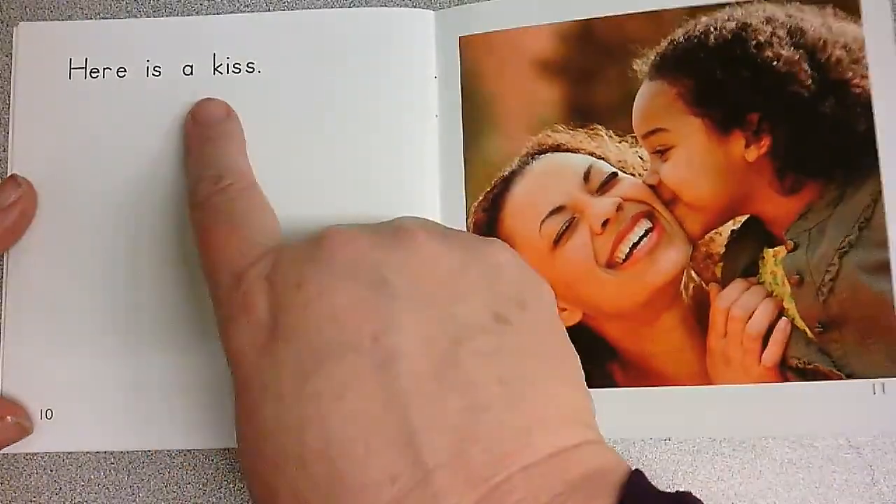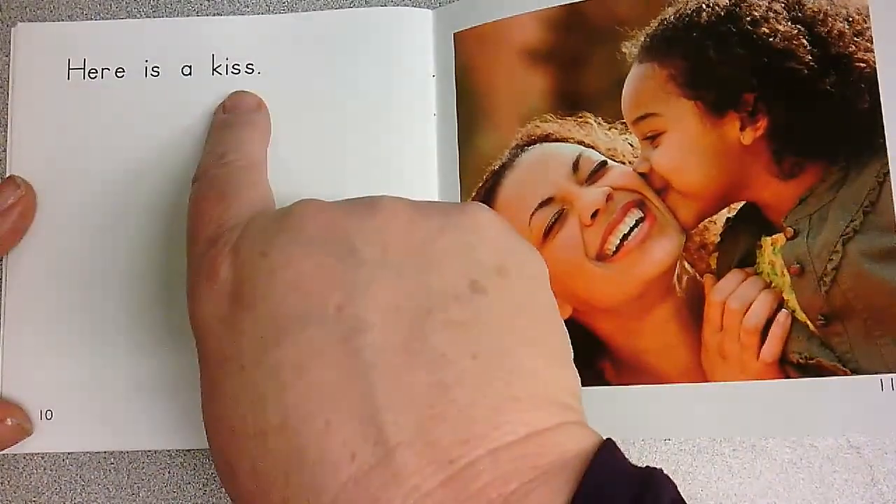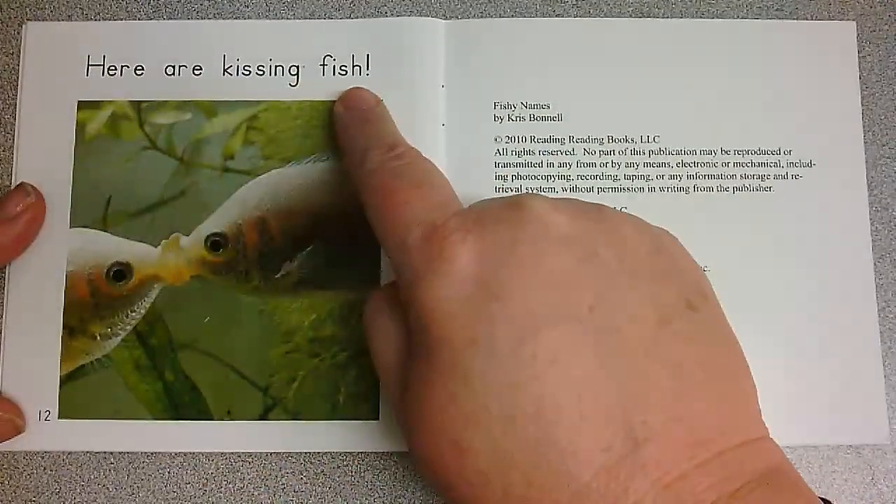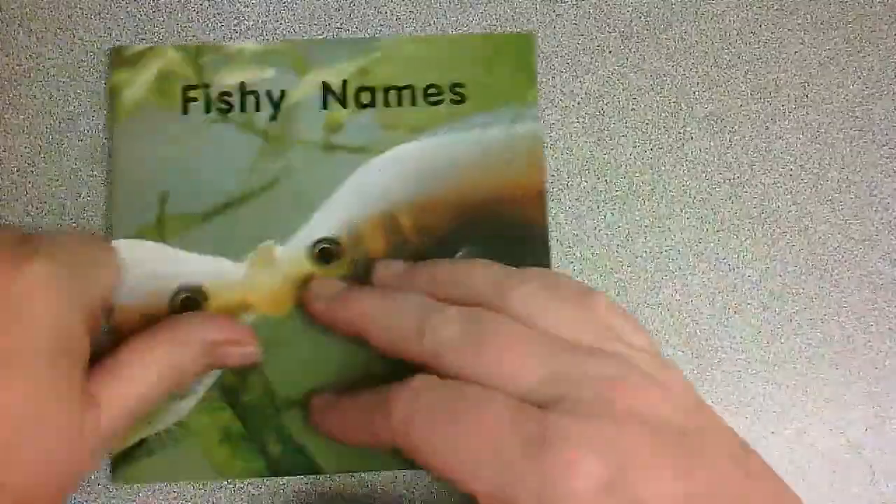Pineapple. Great job. What is that? Kissing fish. I think that's a funny name. Great job.